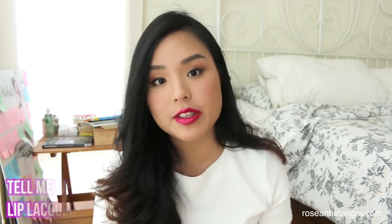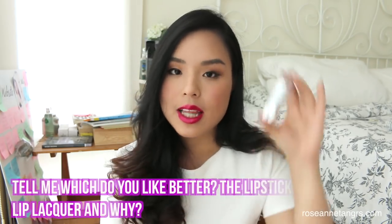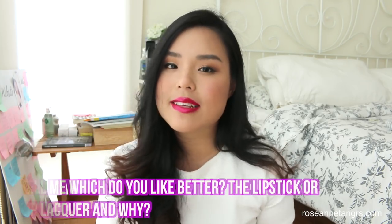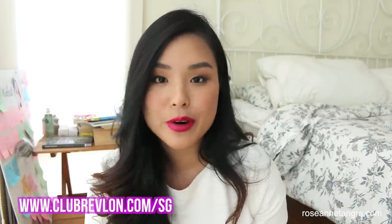To win, all you have to do is answer in the comment section below the answer to this question: which one would you like better — would you like the lipstick better, or would you like the lip lacquer better? I will also be picking a winner. Unfortunately, this is only available for people in Singapore because I cannot ship cream and gel products, so I'm going to be handing it to you personally. The due date for entries will be in the information box below. There's also a really cool Revlon Lucky Draw happening where you can win a trip to Japan and a Revlon makeover for you and your friend — head over to www.clubrevlon.com.sg to find out more details.